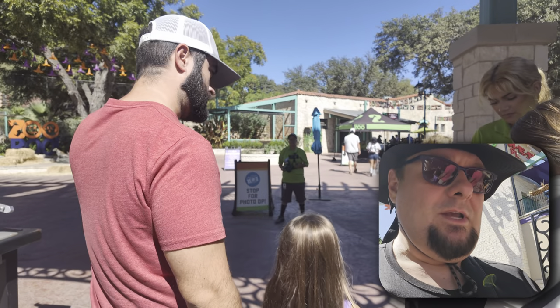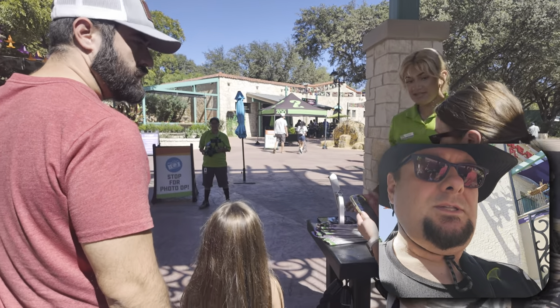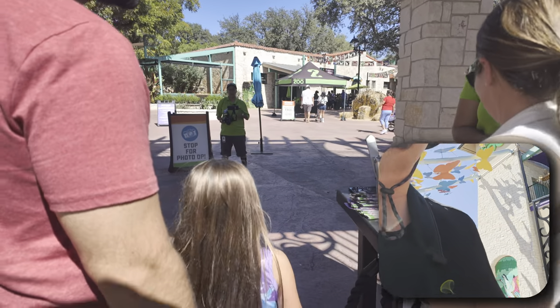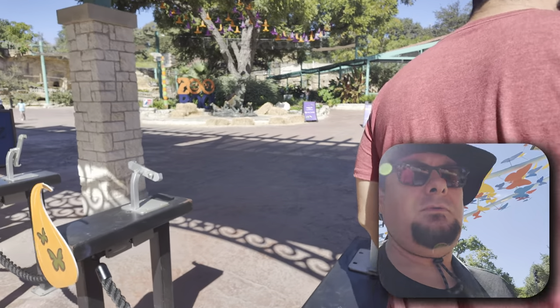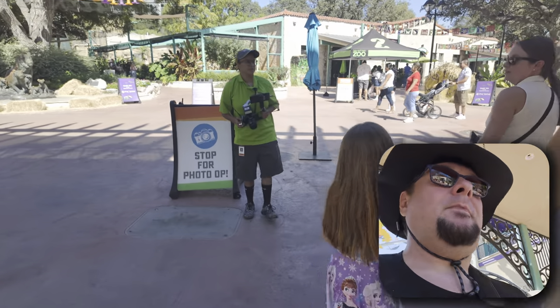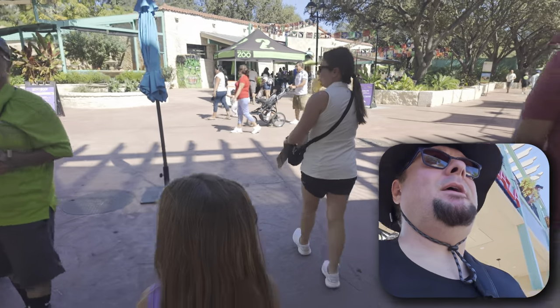Hello, this is Jason and we are going to the zoo. We're at the San Antonio Zoo. My first time ever being here.